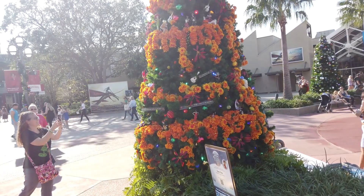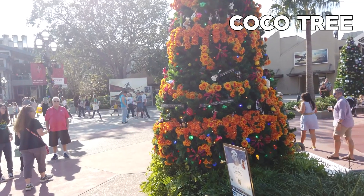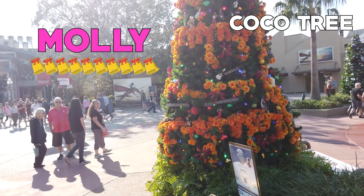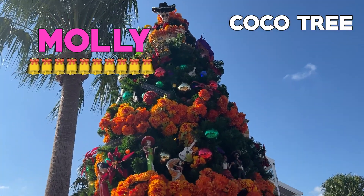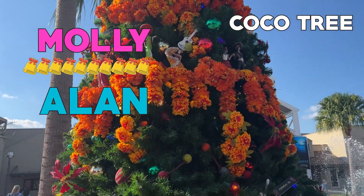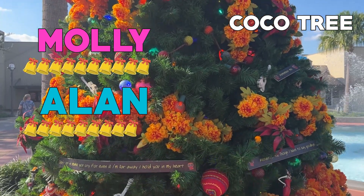Let's add a little twist to this — each tree, let's rate on one to ten Jingle Bells. I'm giving the cocoa tree ten Jingle Bells. Look how cute it is! You've got the 'Recuérdame' lyrics, the marigolds, the skeletons up at the top. It is a very well themed tree, but I'm going to give this one a nine Jingle Bells.